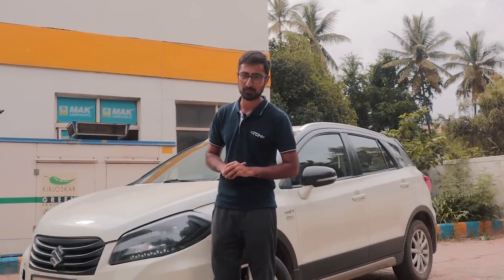We at TDH love ourselves some modded Suzukis — turbo Swifts, modded Balenos, engine swap gypsies, we love them all. But today we are going to be covering a car that we have not covered before, and I really genuinely think that you guys could take this as your next project build.